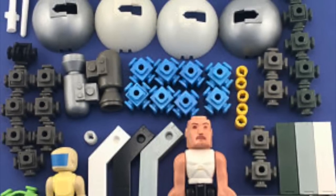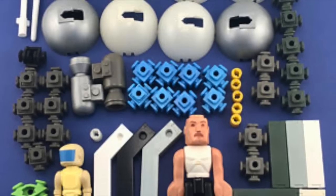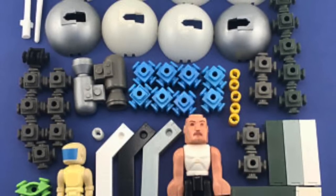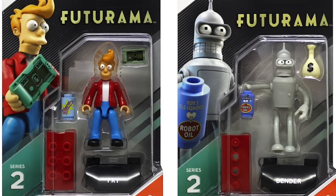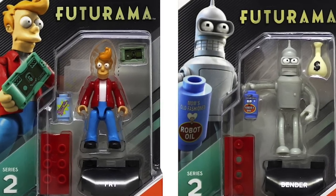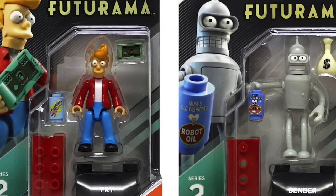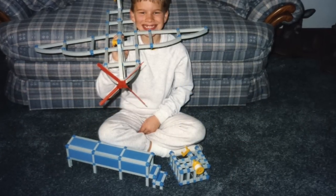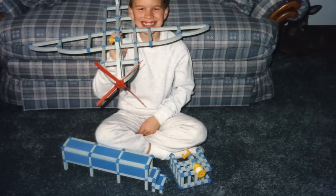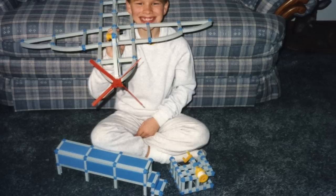Construx came a long way from what it started off as — construction sets that eventually became space and military — but the building system of using girders and bolts is now Fry and Bender on a Lego block. I really miss the original Construx and hope that maybe one day it makes a comeback, because these were sets that really held together and truly unleashed the imagination. They were so easy to build, so easy to take apart, but they firmly held their shape so you could play with them.